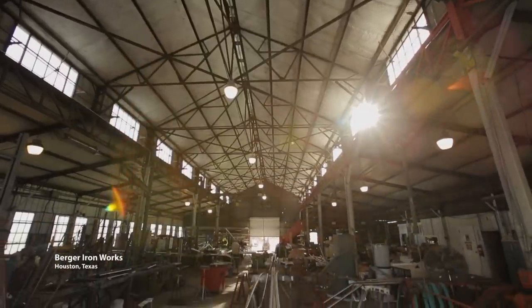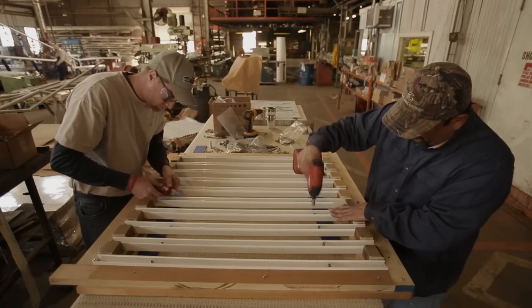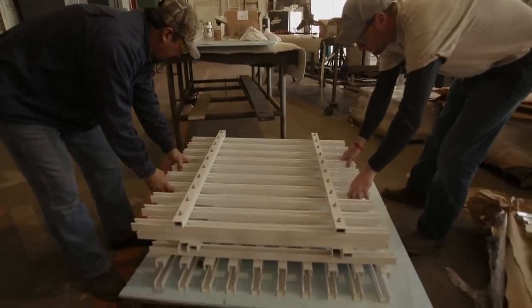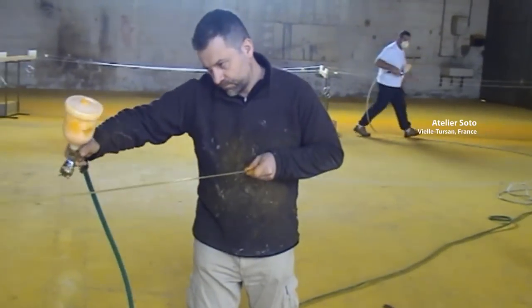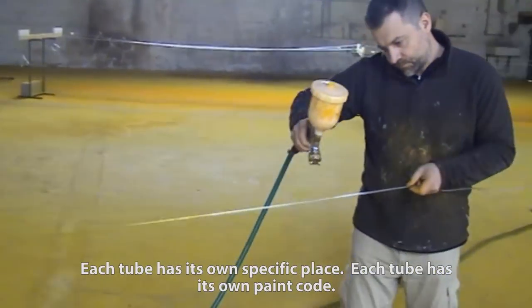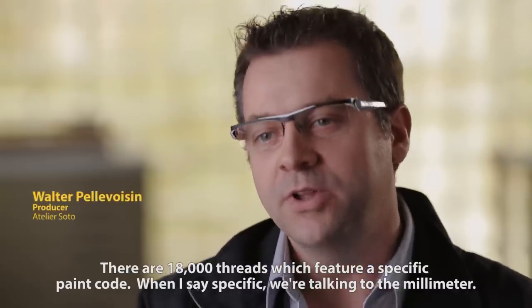This specific project has one element which was new for the work of Soto and for the Penetrables — the fact that this one is not monochrome; it has a painted section inside. Each tube has its precise place, because each tube has its code of painting. In fact, there are 18,000 files that each have a precise code of painting.